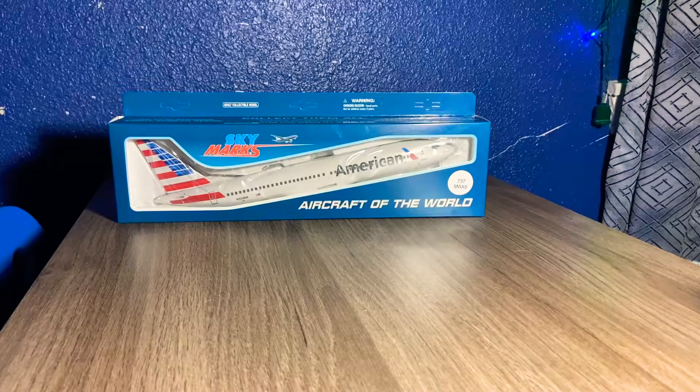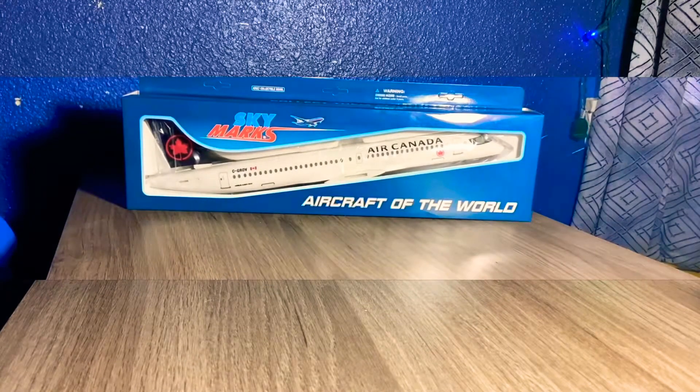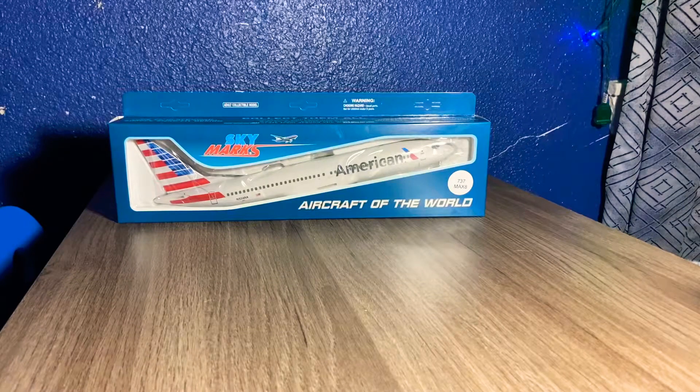Hey guys, welcome back to South of the Aviator, and today we're back with another unboxing video. This time we have an American Airlines Boeing 737 MAX 8. If you guys remember, last time we unboxed an Air Canada Airbus A220, and that was really epic. I decided to do another video like this, so yeah, we can unbox it right now. Let's get started.